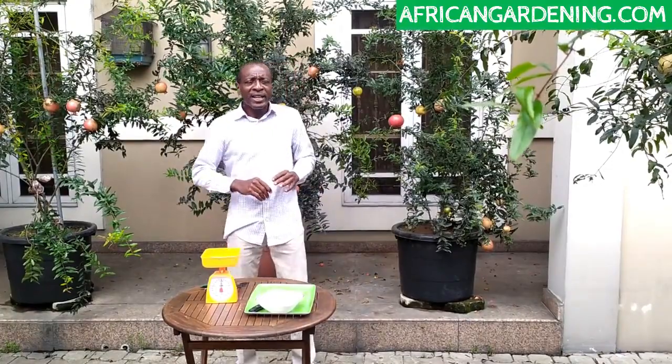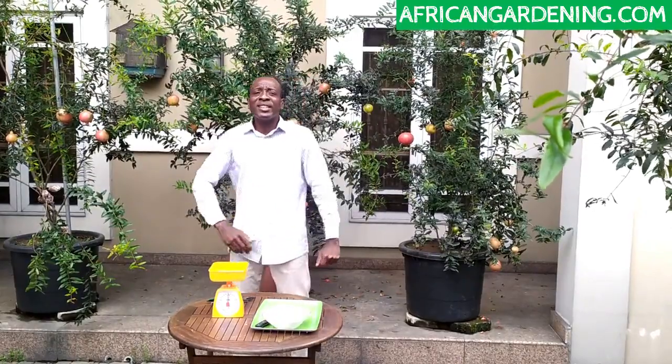Hi everyone, welcome to African gardening. Today I'm going to be talking about this new variety of pomegranates that we're developing to introduce to Nigeria. This pomegranate has been around for a very long time — that's a parent tree, and I think that tree is almost 20 years old. A few years ago, we started air layering the branches to get seedlings, so that we have seedlings with the same traits as the parent tree.